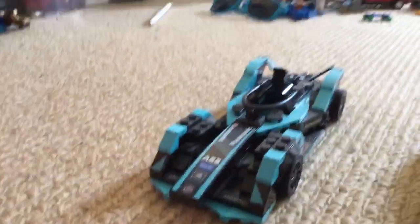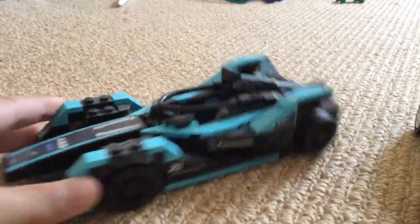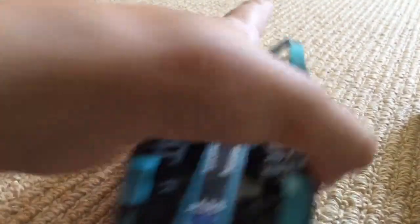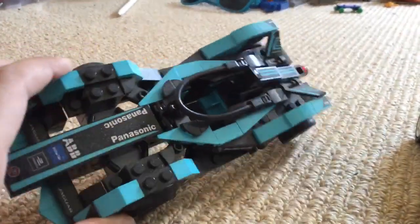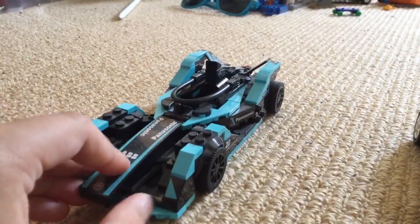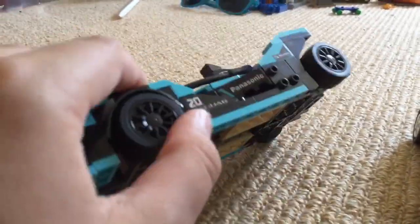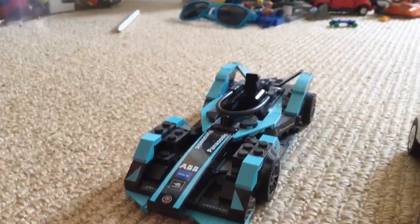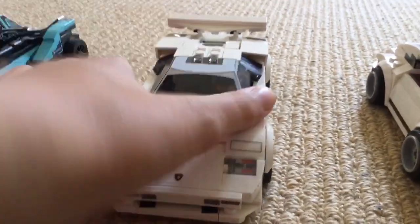First we have a Formula E car here — it's a really nice Jaguar. It took me quite a while to build actually, but it's really nice. It's got a part for the person to sit in here; sadly I don't have the person, they're elsewhere. The wheels spin very well, and yeah, that's that one done.